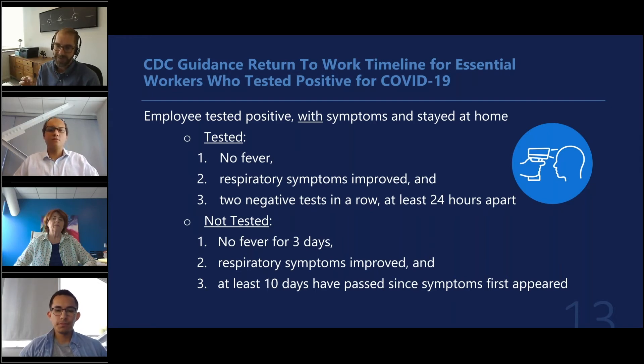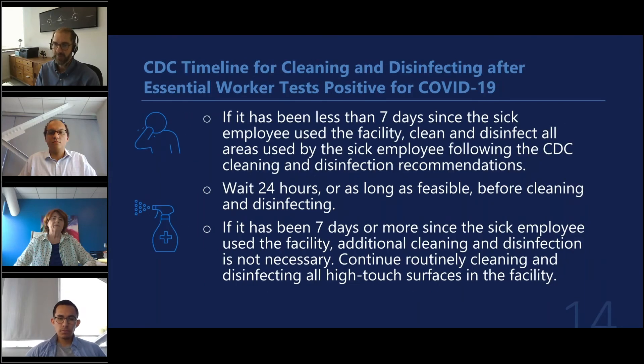If the employee has not been tested but has no fever for three days, respiratory symptoms have improved, and at least 10 days have passed since symptoms first appeared, they can return to work. But approach this with caution and definitely get guidance from a health professional before having employees return who are confirmed or suspected of having COVID-19.